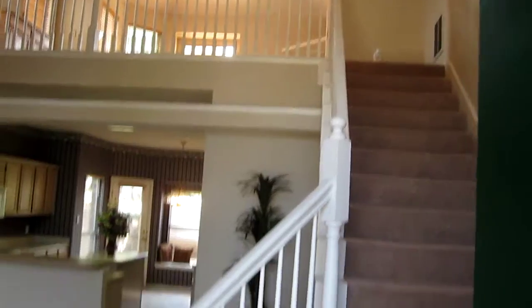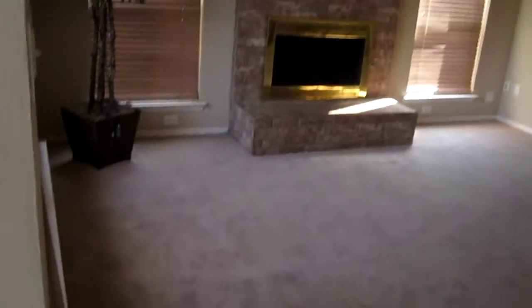Entrance from the door. Stairs, living room. Good ceilings.